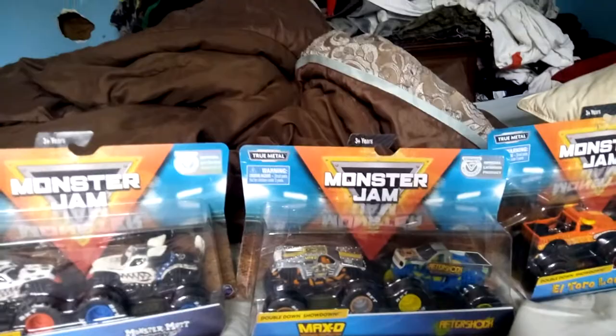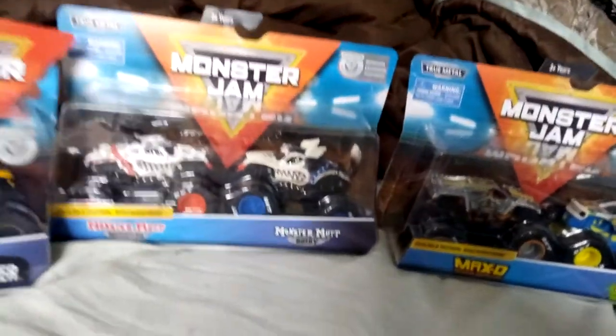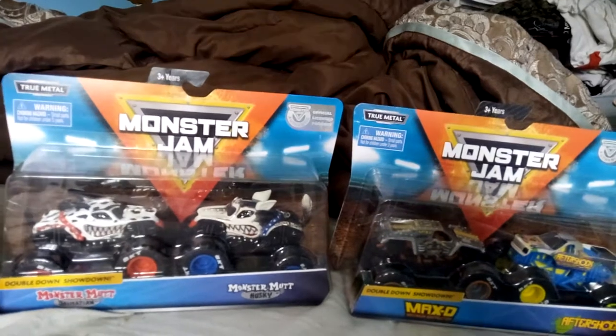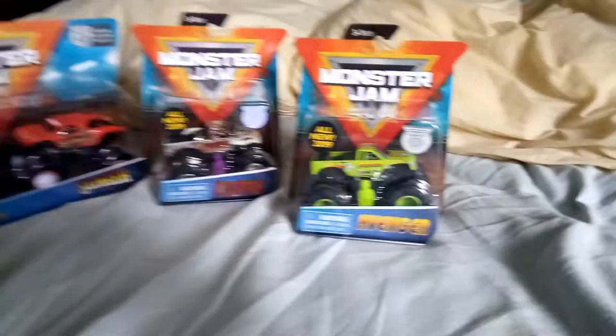They had some Hot Wheels Monster Trucks there but I was really looking to get the Spin Master version. If I do go back to stores hopefully it'll be soon, because this is the first time I've got trucks since January of last year, which pretty much sucks. I didn't get to really collect last year but hopefully these can freshen up the lineup a little bit.